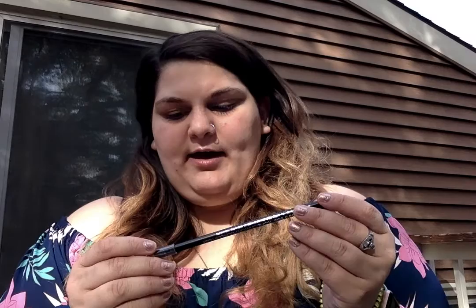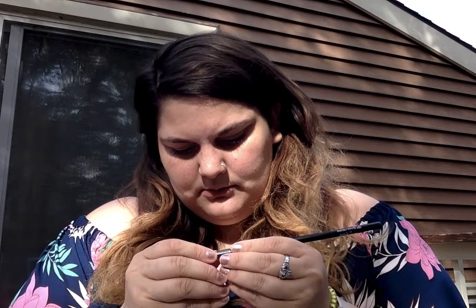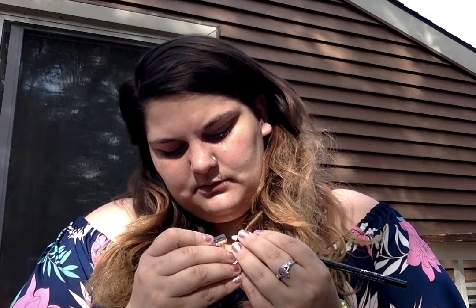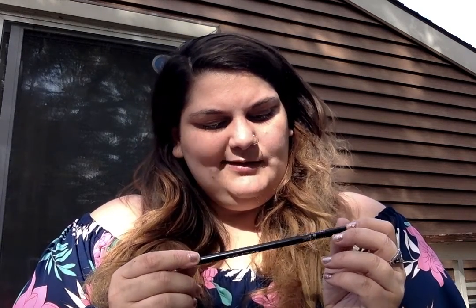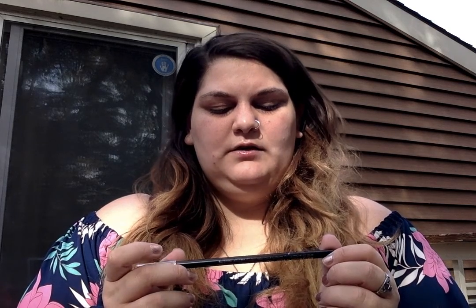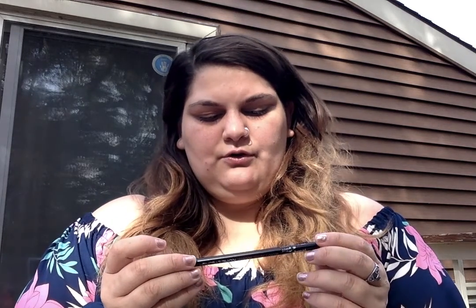Next we have — I'm not actually going to open this up — this is Hollywood & Vine Coal Crayon, a velvet touch smooth coal eyeliner in the shade black. It's a pretty big size. I don't really use eyeliners that much anymore.